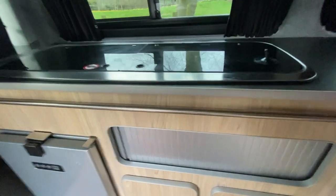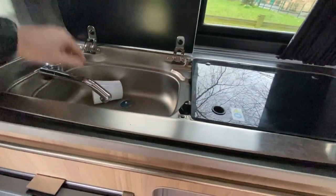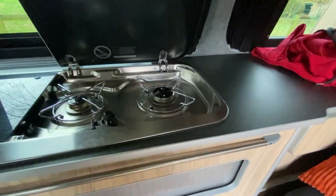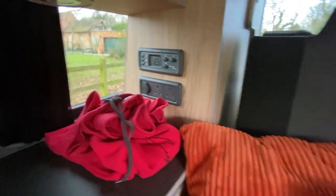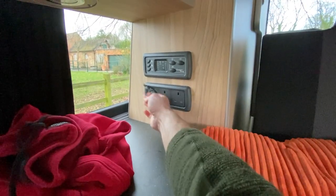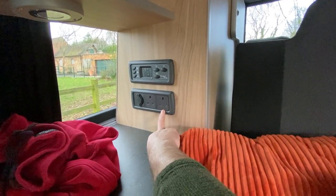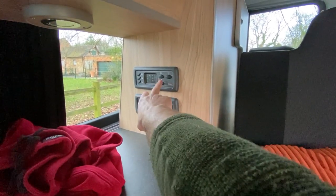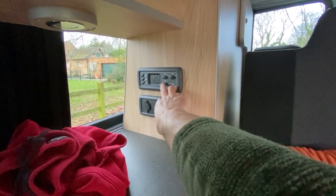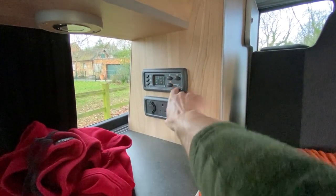It comes with a sink and a two-ring hob. Just here is the electrics - there's USB ports and three-pin plug-ins here which you can use when it's attached to the hookup. This tells you how much battery you've got on the leisure battery. And this controls power to the sink for the water pump and the lights and all that sort of stuff. That's quite handy.